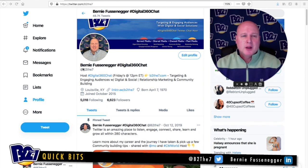Jumping down to your name and account handle. I've chosen Bernie Fusenager, which is my name, so that when someone sees this it's very consistent across all the channels I'm on. I also included the hashtag after it to show that I am the Twitter chat host of Digital 360 Chat, and my handle is B2The7. This handle is very consistent across Twitter, Instagram, Pinterest, and now Clubhouse.